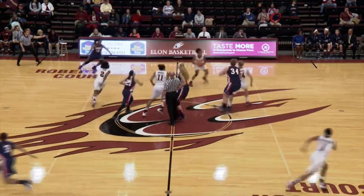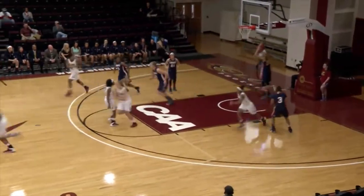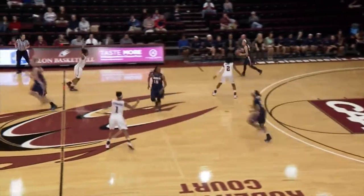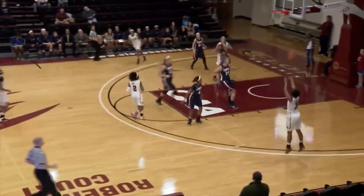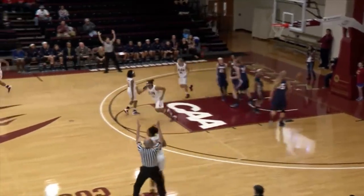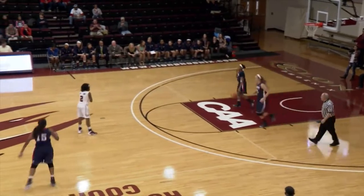Throw the ball up in the air. Rhodes taps it to Lauren Brown, and Elon moves left to right across your first half radio dial. They find Zora Stephenson on the right block, who lays it up and in. Elon will take it going the other direction. Lauren Brown's got an open three — right wing — nothing but net for Lauren. Quick start for the Phoenix. It's Elon five and Liberty nothing.